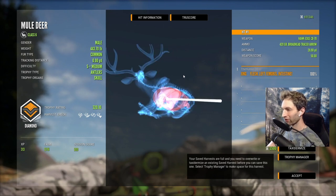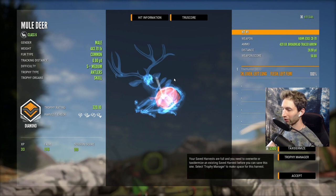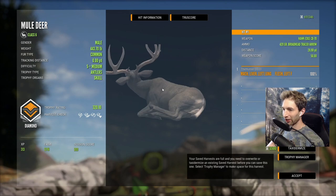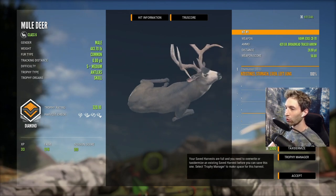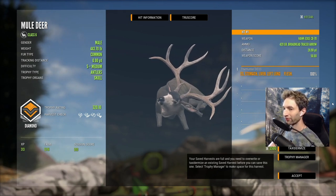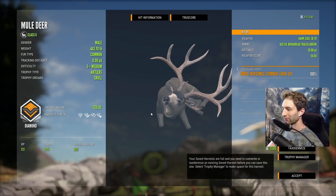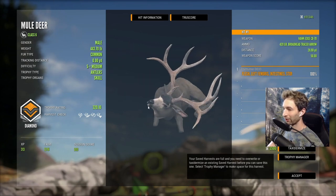We pulled off a quartering away left lung, liver, intestine shot — a perfect quartering away shot on that buck. It was just a reaction after we took the shot where he got up and turned. He ended up weighing 443 pounds. We tracked that thing for I don't even know how many miles, snuck up to 25 yards, and smoked this giant diamond buck.